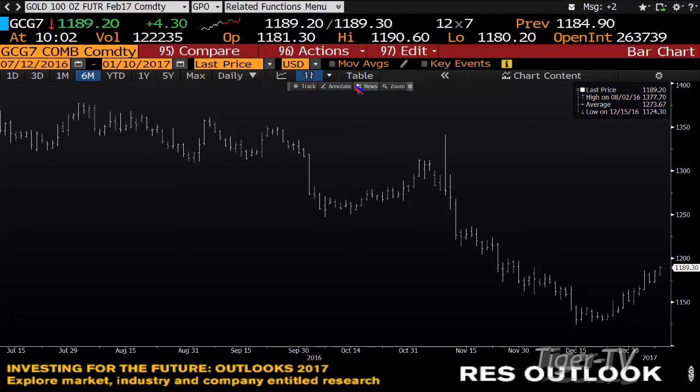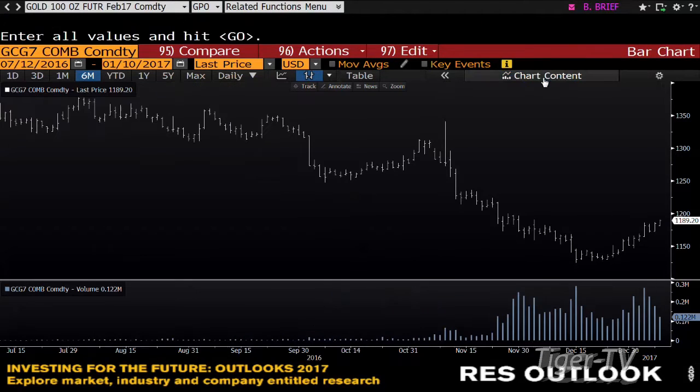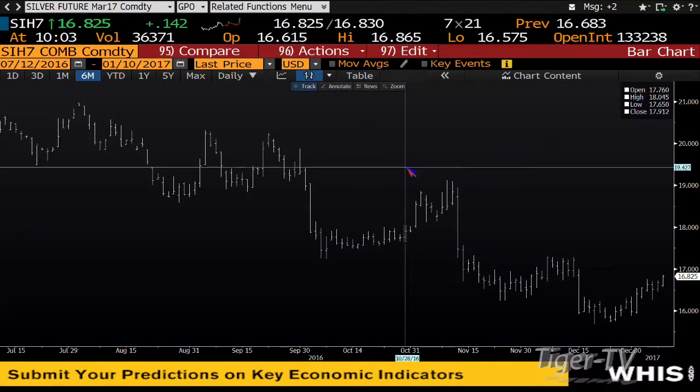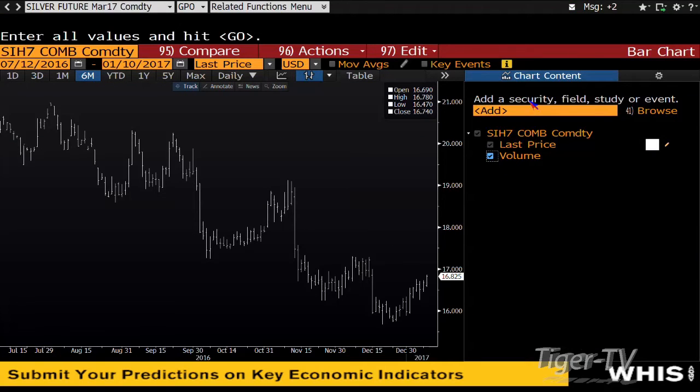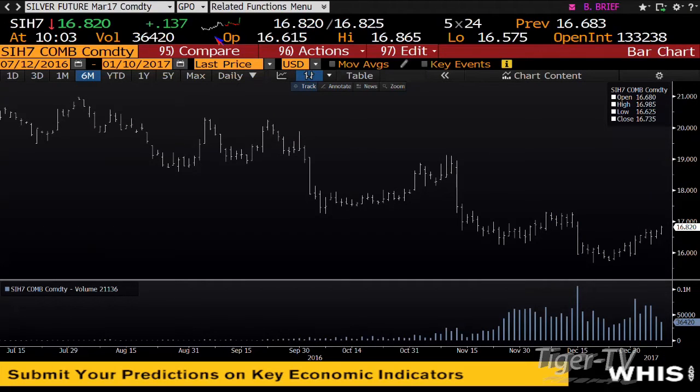Gold contract is trading at $1,189 and you have volume behind the move — we're already at 122,000 contracts. This will end up doing a couple hundred thousand contracts. Gold looks to me like it wants to make a run to about $1,221. Silver has finally caught a bid, trading at $16.82, making its way up to the swing at $17.29. You've done 36,000 contracts thus far, and silver will have some good volume today — I suspect 60 to 70,000 contracts.